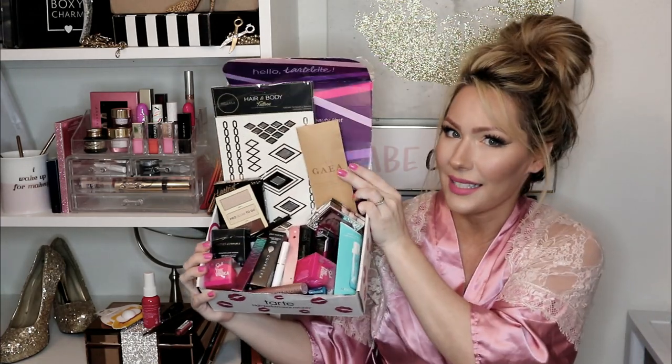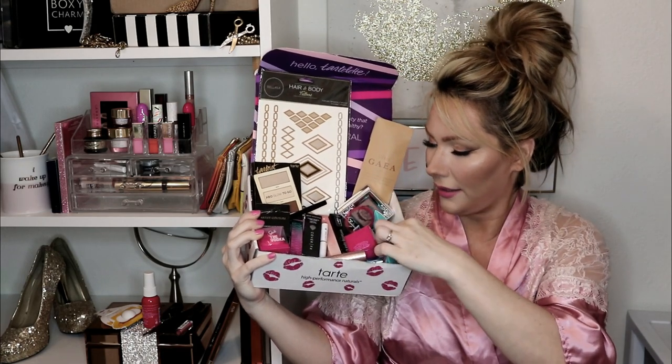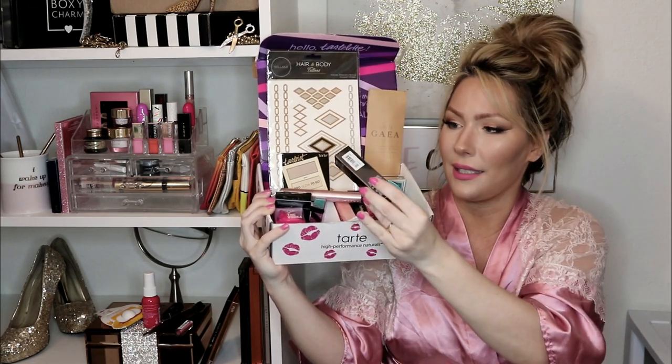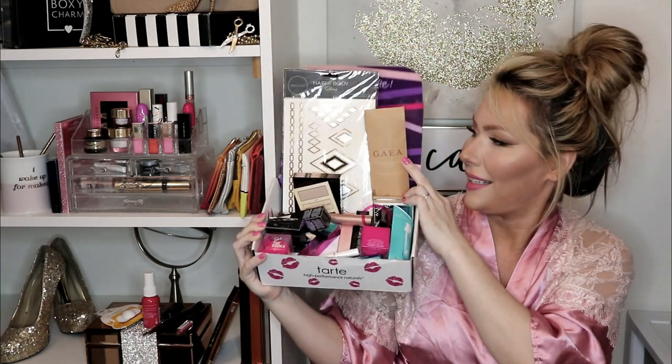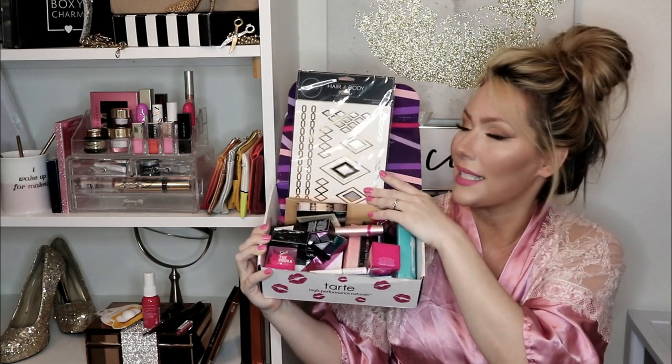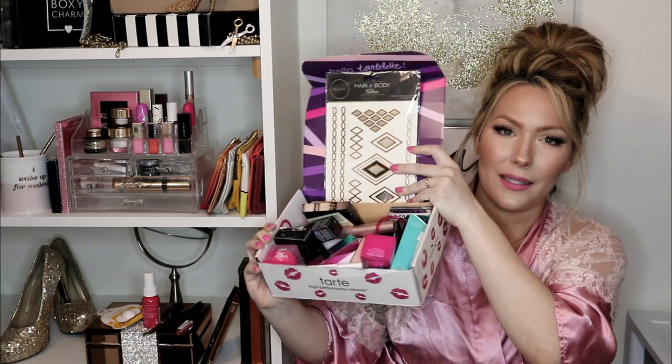Before I get into the giveaway, I want to show you guys my 1,000 subscriber giveaway box — it's jam-packed full of items! I'll make a separate video on it, but it includes makeup brushes, a contour palette, a highlighter, Better Than Sex mascara, glitter drops, and hair and body tattoos by Bellamy. One lucky subscriber will win this whole box, so stay tuned. I'll also be doing my Sephora Play giveaway, so stay tuned for that as well.